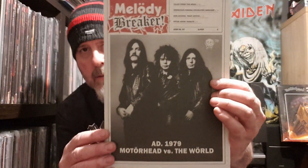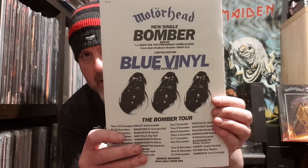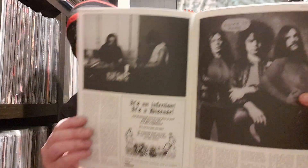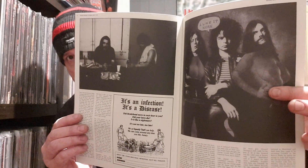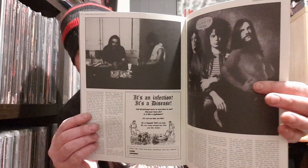Next up we've got a Melody Breaker. On the back you've got an advert for the Bomber blue vinyl seven inch single. This is basically a 40-page booklet full of stories and tour news, and how Bomber and Overkill came to be in the same year — 1979. So it's a good read.